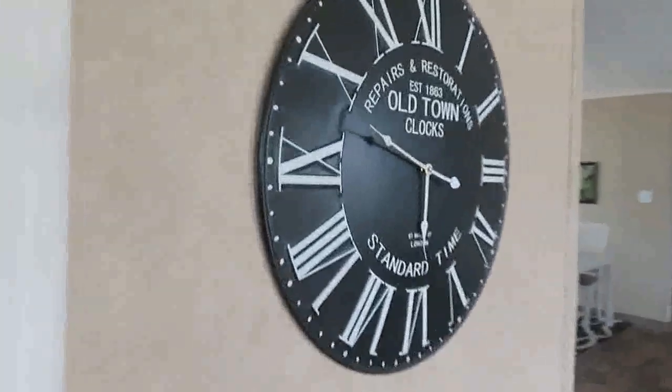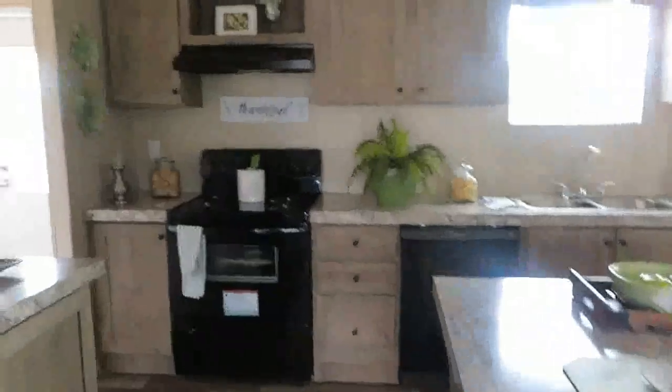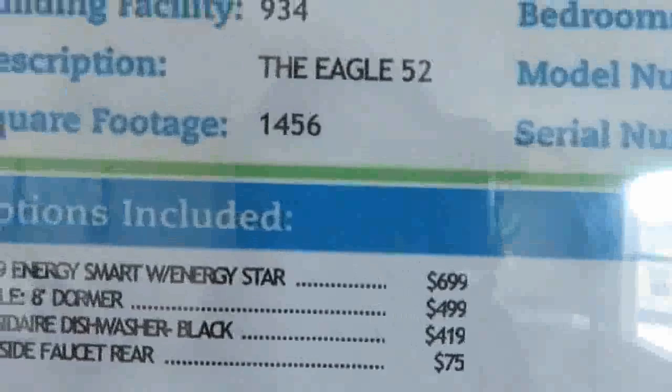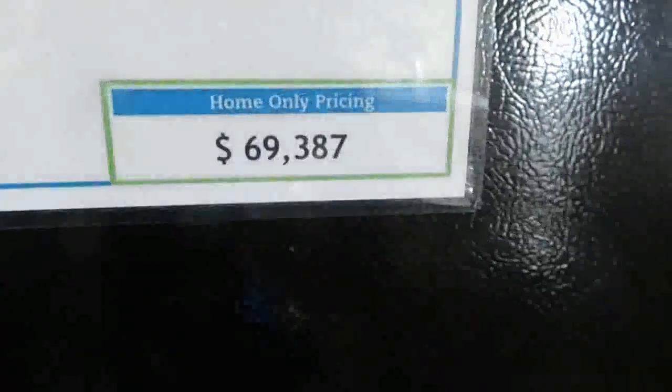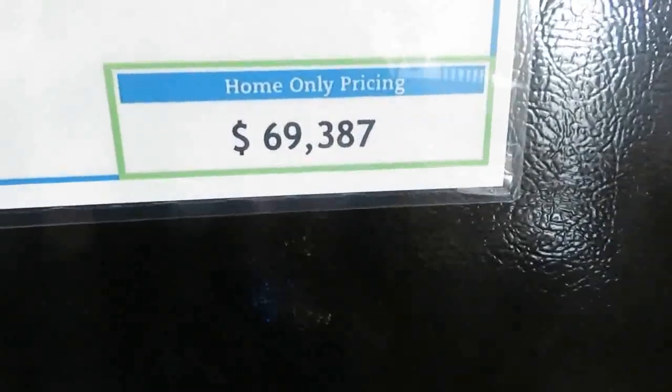So I probably didn't need to show you this one because I have this one, but I had to see what it looked like. Alright, let's go look at the price. Again, this is the Eagle 52 — base price there.